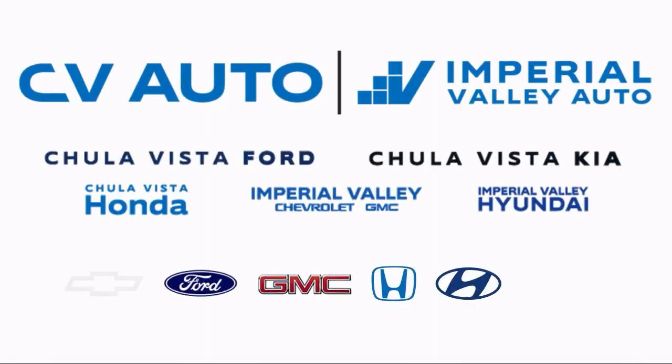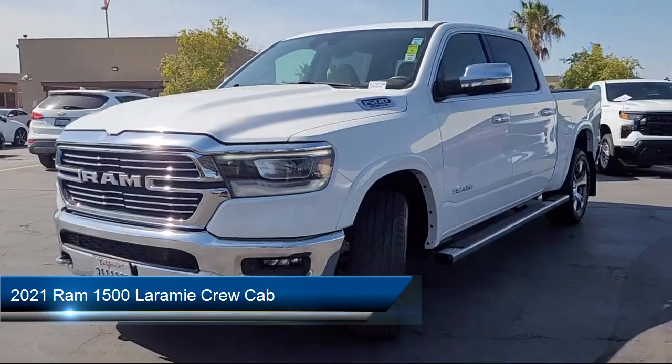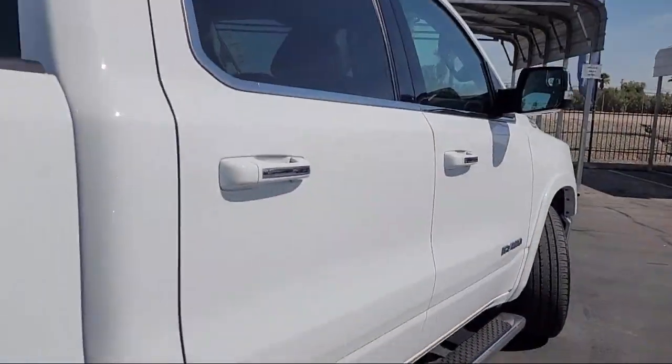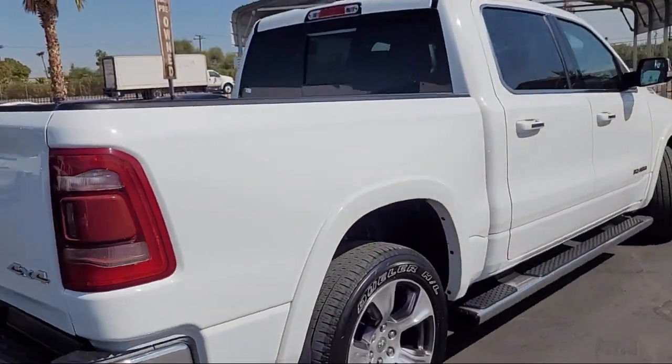Welcome to Imperial Valley Chevrolet GMC, and here's a look at one of our great vehicles for sale. It comes equipped with 5-year Sirius XM Travel Link Service, Park View Rear Backup Camera, Chrome Pumpers, Apple CarPlay, and 8-way Driver and Passenger Seat Adjusters.